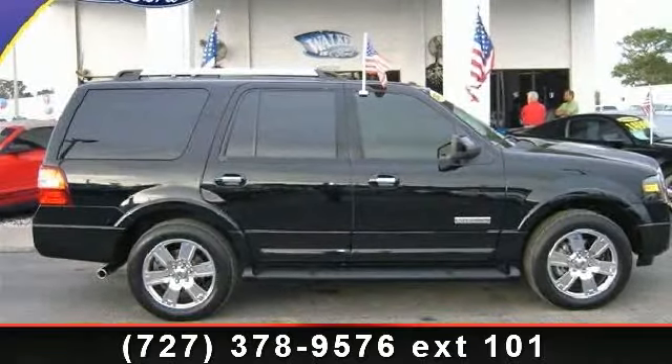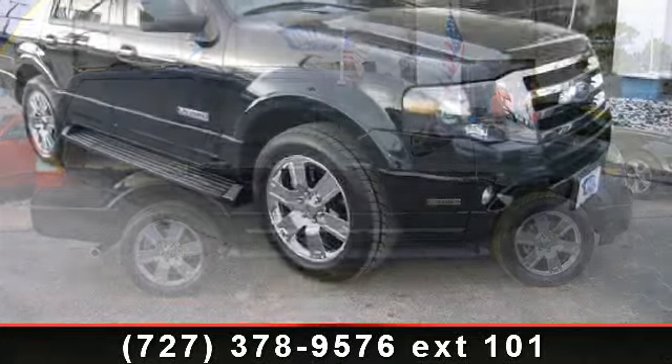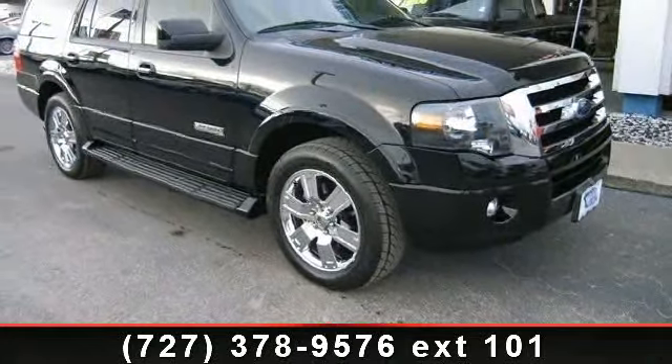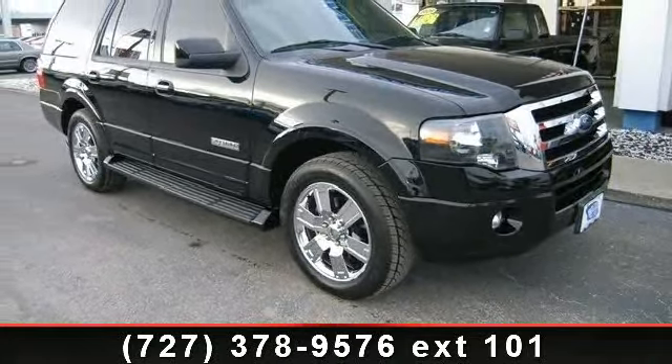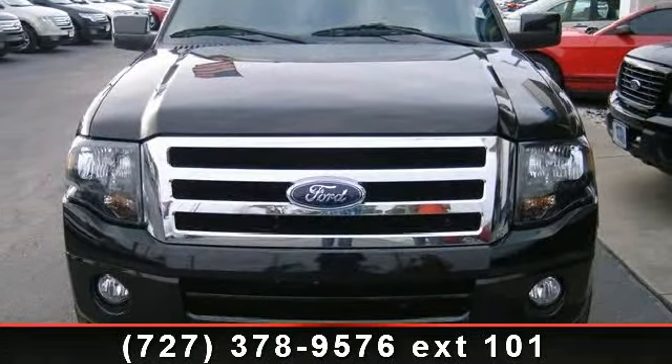Step into the 2008 Ford Expedition Limited. This may be the set of wheels you've been looking for. This vehicle comes with a reliable 8-cylinder engine connected to a smooth shifting automatic transmission. Enjoy these notable features: